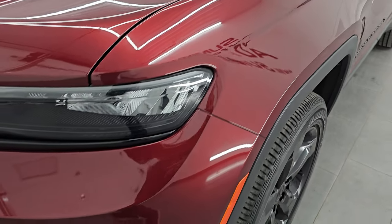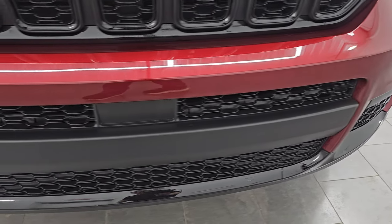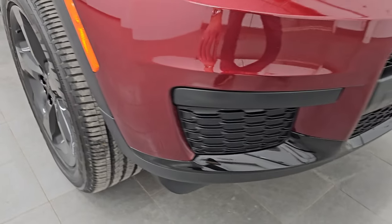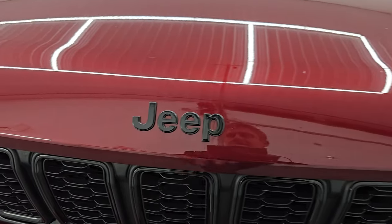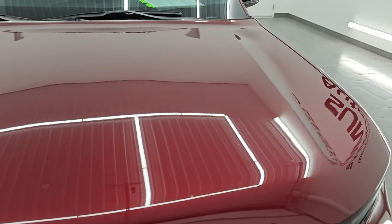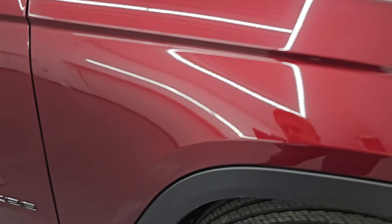Front fender is in excellent condition. You do get the LED headlamps and running lights — we'll turn those on at the end of the video so you can see just how bright they are. Front bumper and lower valence are in really nice shape. You get the lower gloss black as well as the gloss black on the seven-slotted grille and the gloss black on the Jeep lettering on the hood. The hood is in excellent shape as well — no major dents or dings on there.